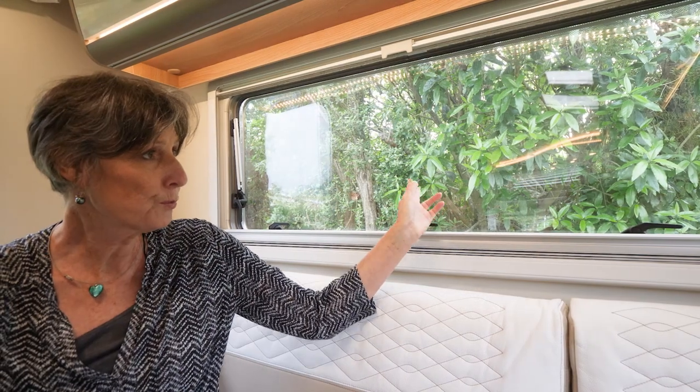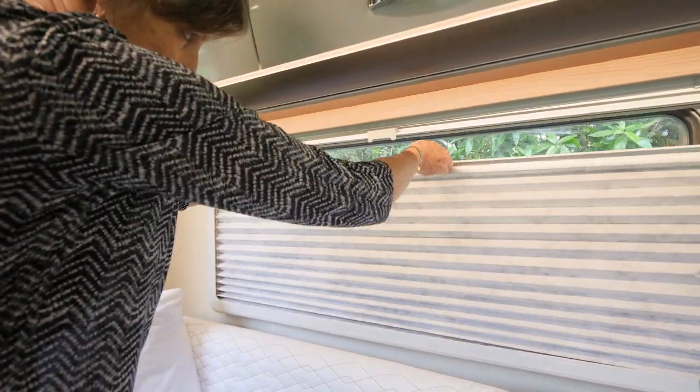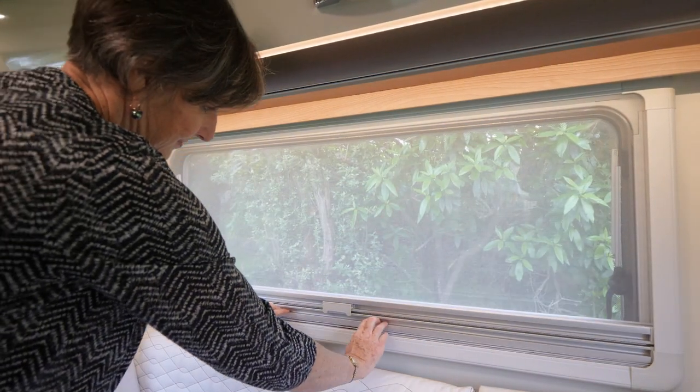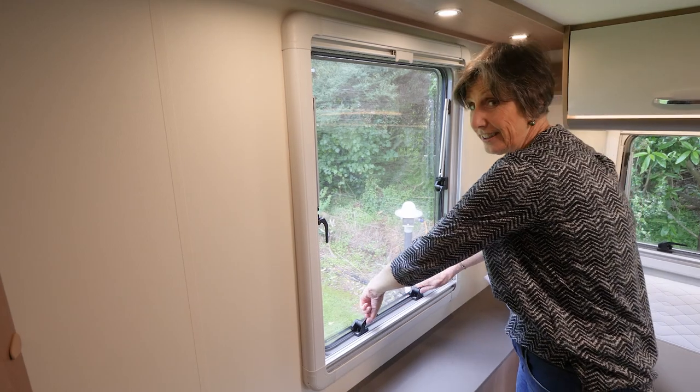Double glazed windows provide both sound and thermal insulation. All have fly screens and privacy shades which slide easily into position. All windows and ceiling vents can also be opened to let in the fresh air.